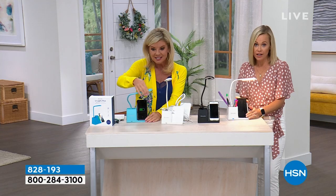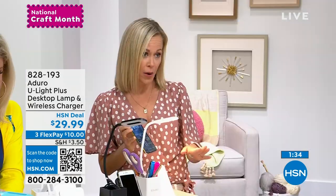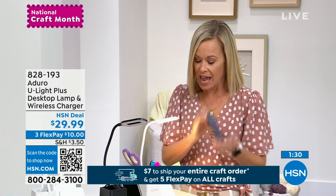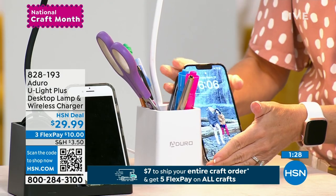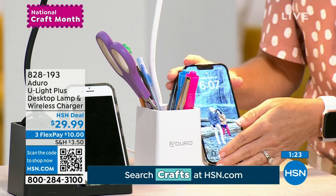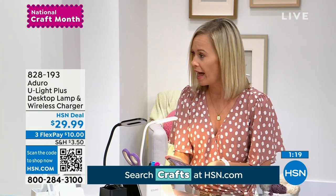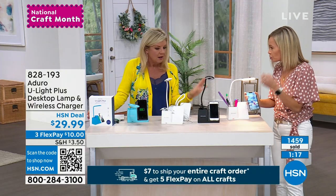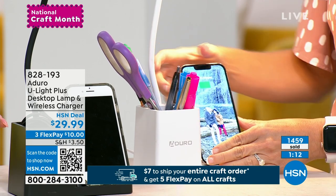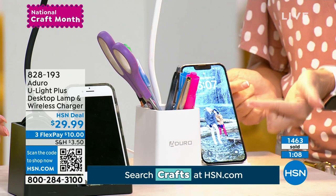When I saw that this had a Qi wireless charger, let's talk about how brilliant that is. All you do is take your phone and pop it on — that's it. You don't have to find the cord. Sometimes when I plug my phone in it unplugs and doesn't even charge. There's no cord, no block, and it's standing upright. So if you're using this to craft, you can watch a crafting tutorial on your phone because it's standing upright.